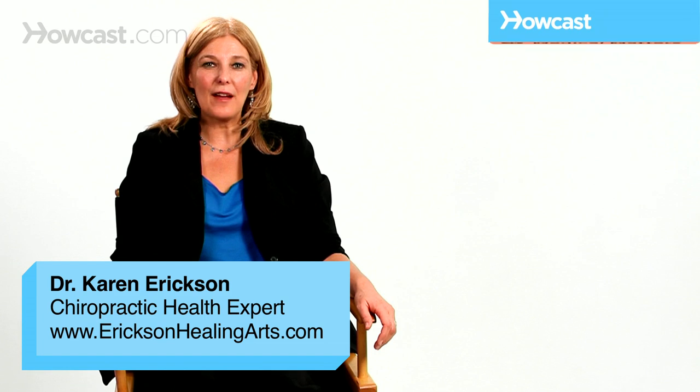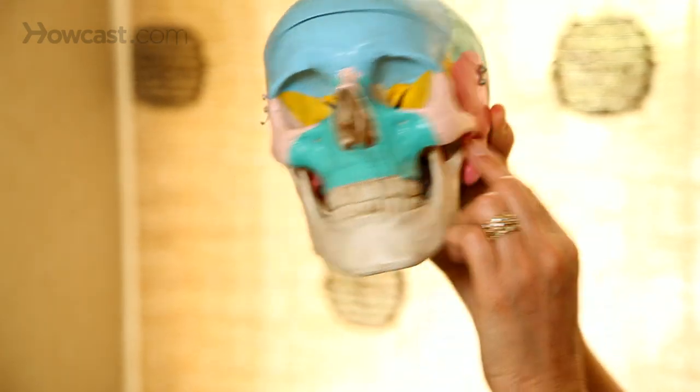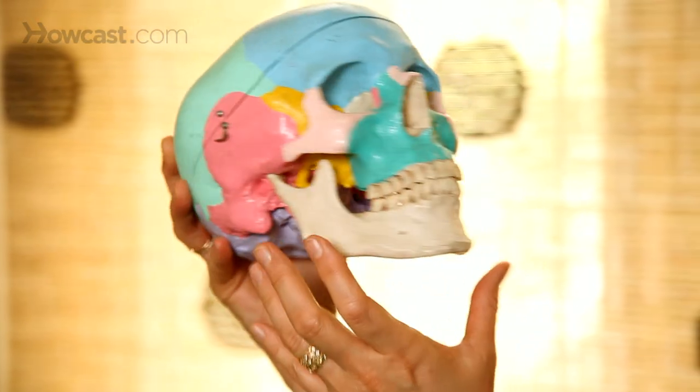Chiropractic care can be extremely effective for temporomandibular joint problems. TMJ is the joint right here that attaches your jaw to your skull on both sides.